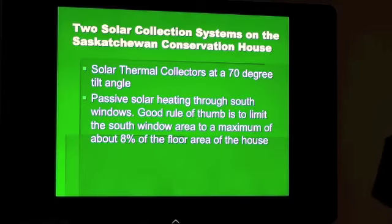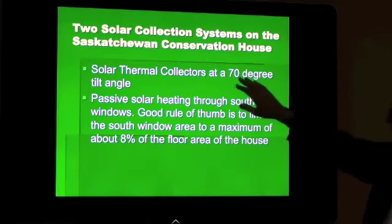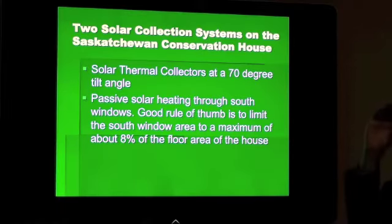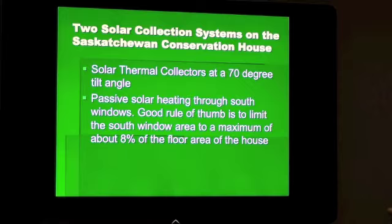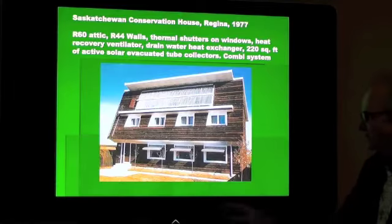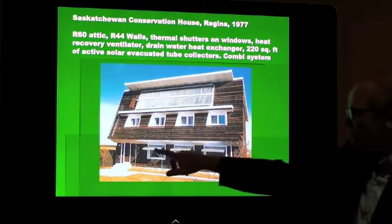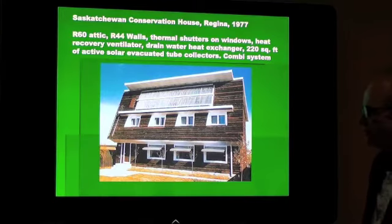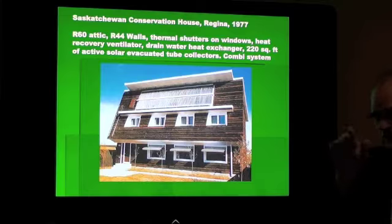On that conservation house, the collectors had a 70-degree angle of tilt. They also had these massive solar windows that were picking up heat during the day just from the south-facing windows.